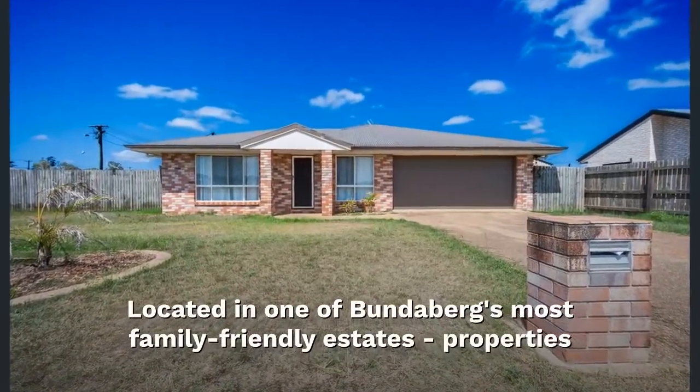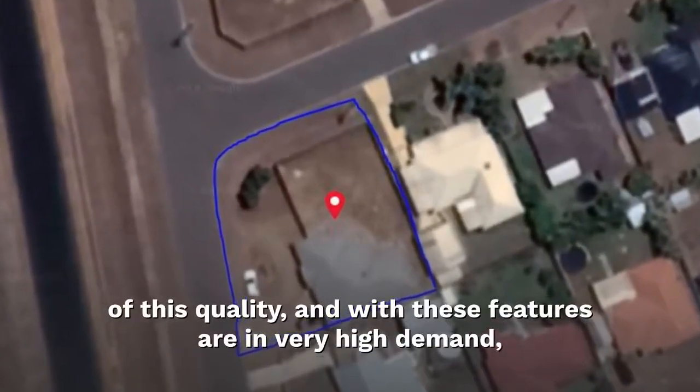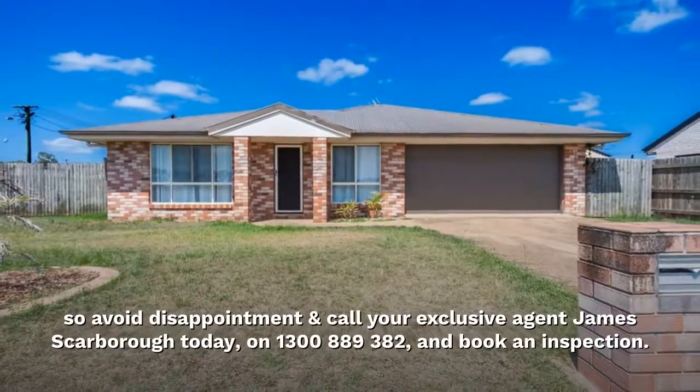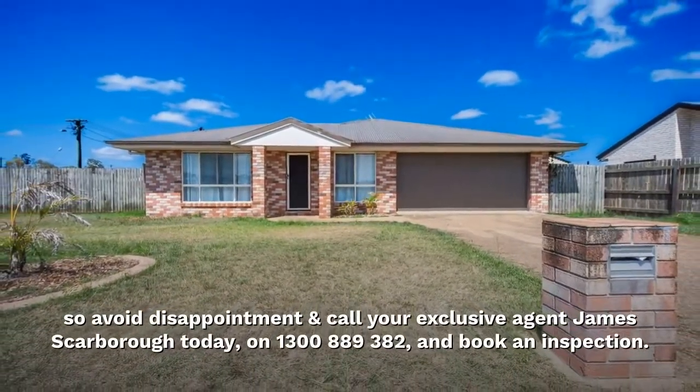Located in one of Bundaberg's most family-friendly estates, properties of this quality and with these features are in very high demand, so avoid disappointment and call your exclusive agent James Scarborough today on 1300-889-382 and book an inspection.